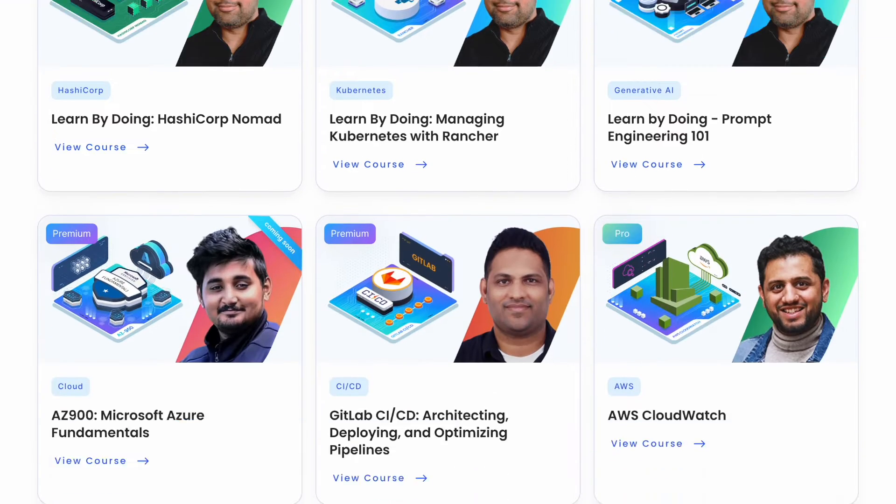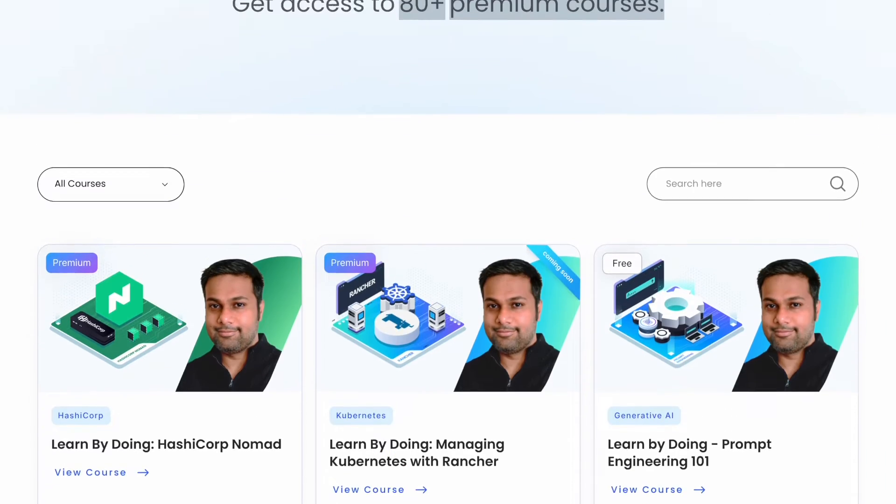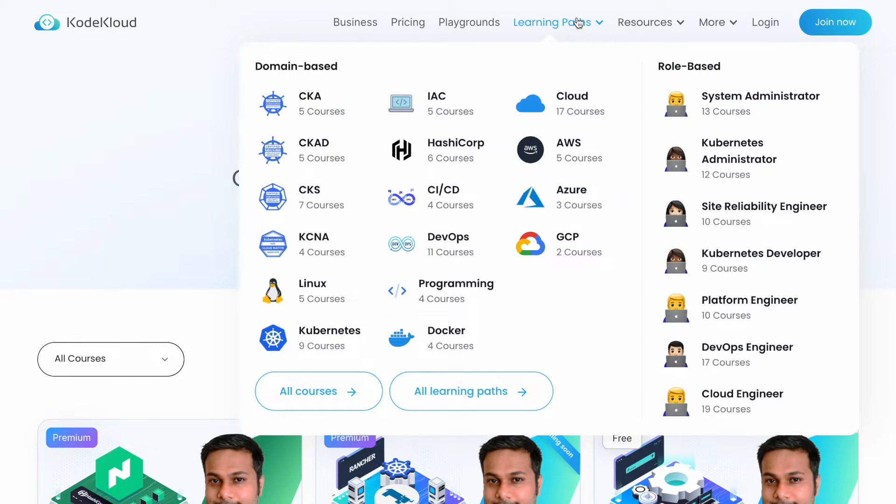You can just go through the catalog here. What I love about CodeCloud is they have learning paths based on a specific subject as well as role-based learning paths. For example, if you want to become a Kubernetes developer, you can check out their learning path for that. It gives you a set of courses you need to take. You can also check out the domain-based learning path — for example, if you want to master DevOps, they have a set of 11 courses for it, and you can become a DevOps expert.